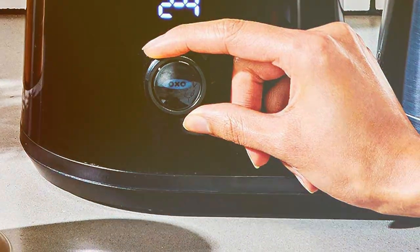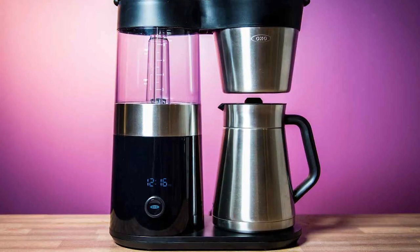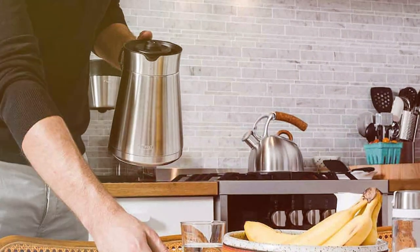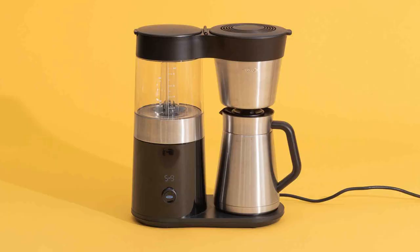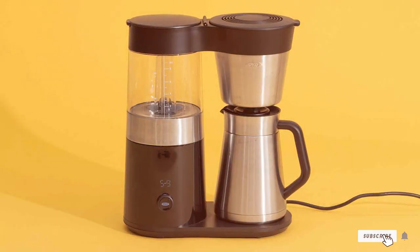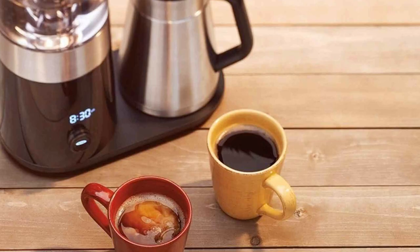The OXO Brew 9-Cup Coffee Maker is designed with convenience in mind. The 9-cup stainless steel thermal carafe keeps your coffee hot for hours without the need for a warming plate. The machine also has a wake-up timer so you can wake up to the aroma of freshly brewed coffee every morning. With a simple one-dial interface and clear backlit display, this coffee maker is easy to use and program. The compact design saves space on your countertop, making it a perfect fit for smaller kitchens. Whether you enjoy a single cup or a full pot for guests, the OXO Brew 9-Cup Coffee Maker delivers consistently delicious coffee with ease.